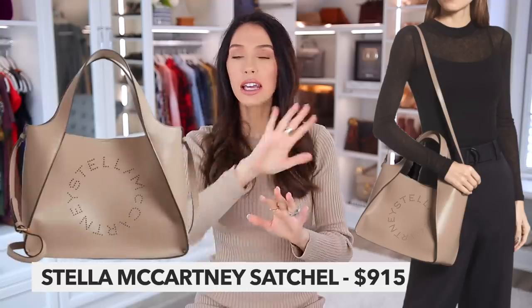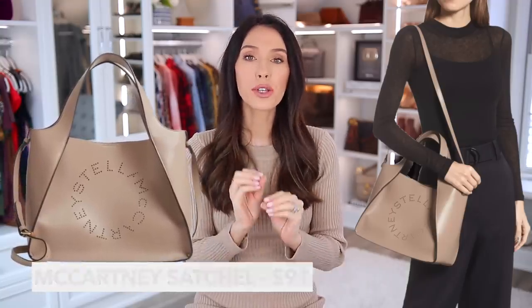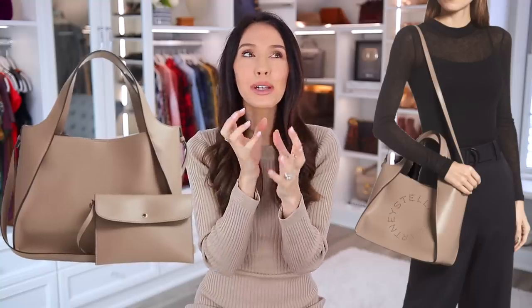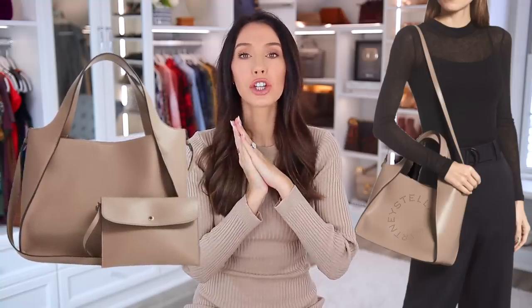This next bag I don't actually have, but I still wanted it in this video because it's so pretty — it's by Stella McCartney, which I just love. That brand is also very animal-friendly and completely vegan. This particular bag features the Stella McCartney perforated logo, and it's versatile — kind of like a satchel but also comes with a removable strap. It comes in black as well, but the color I'm showing is a really creamy beige that I feel would look good with everything. It's under $1,000 and holds so much.